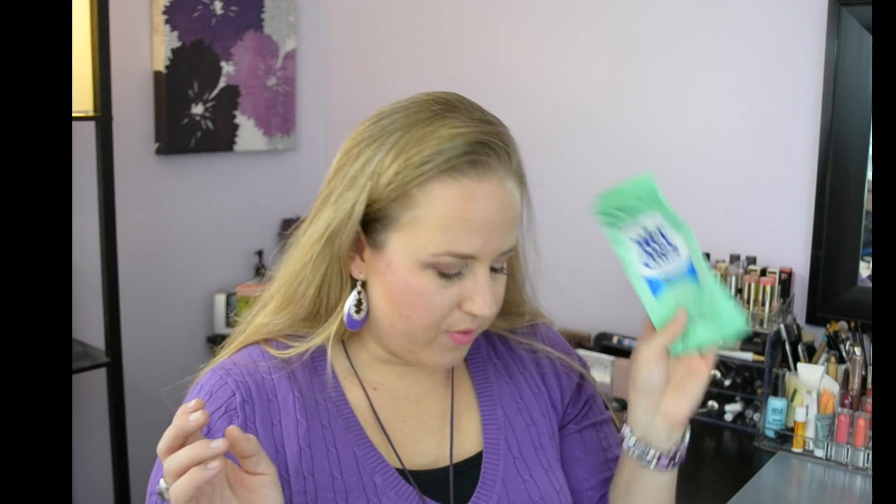We have Wet Ones Extra Gentle — cleans with natural moisturizers, hypoallergenic, fragrance-free, and alcohol-free. I carry these in my purse and in my car. My kids always need wipes — it's so easy to clean them up quickly and it doesn't sting or burn. While we're on the subject of wipes, I also went through a travel-size pack of Neutrogena makeup removing cleansing towelettes.